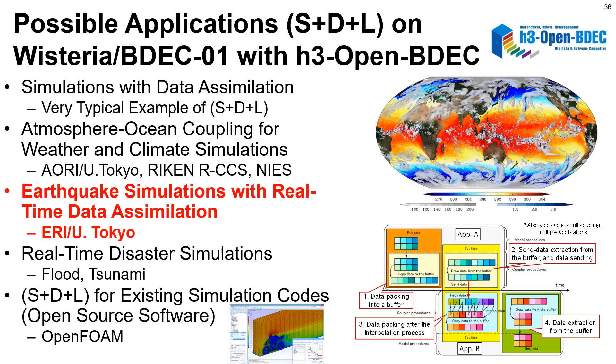One of the possible applications for integration of S+D+L using H3 Open BDEC on Wisteria BDEC-01 is simulation with data assimilation. We are working together with AORI at the University of Tokyo, RIKEN RCCS, and the National Institute of Environmental Studies in atmosphere-ocean coupling for weather and climate simulations. Moreover, we are also studying collaborations with the Earthquake Research Institute, University of Tokyo, for earthquake simulations with real-time data assimilation.